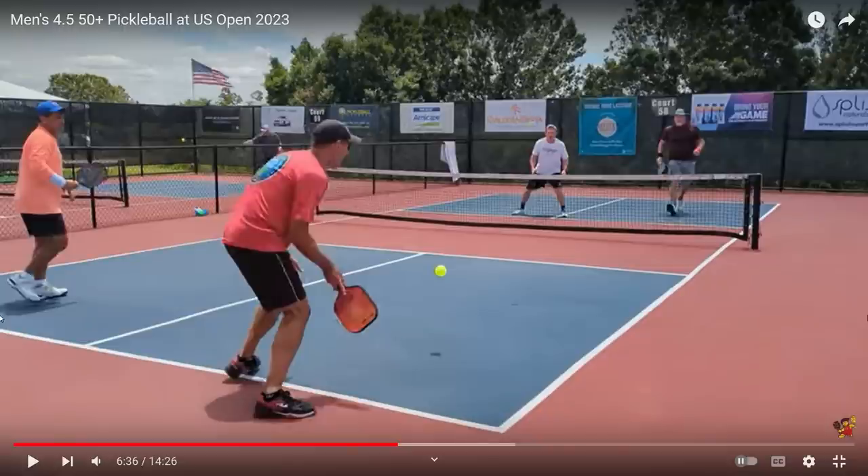First, this is taking place in Naples, Florida at just an incredible facility. It is known as the Pickleball Capital of the World. There are 66 dedicated pickleball courts at this facility. This team is playing on court number 58. A shout out to Team Hanlon Pickleball for posting this on their YouTube channel — check it out, they do a great job of posting matches.